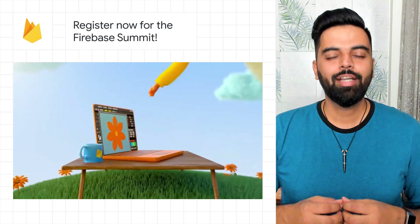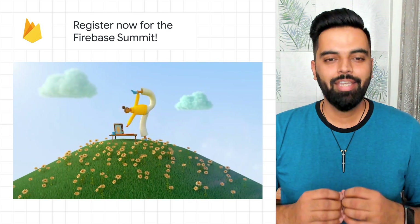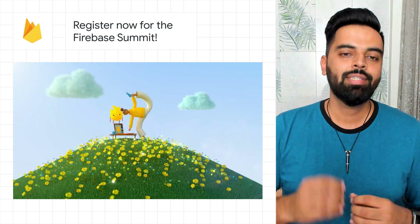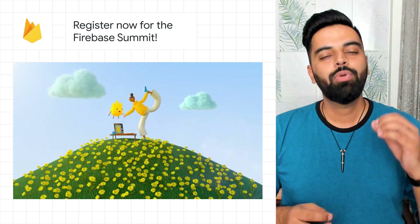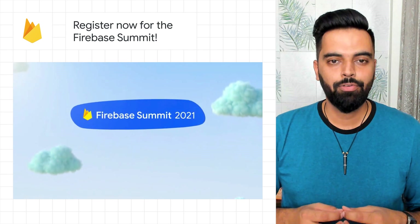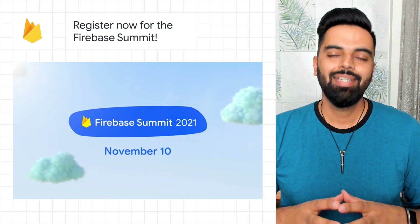We are bringing the community together at Firebase Summit on November 10th. Like every year, the Firebase team will share exciting new product updates that can help you accelerate your app development and provide hands-on training so you can get the most out of our platform. Register and stay tuned for more updates about the Summit in the upcoming weeks.